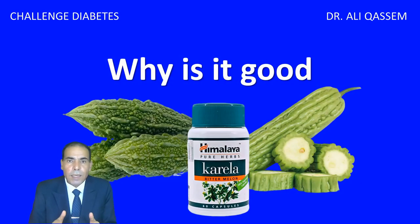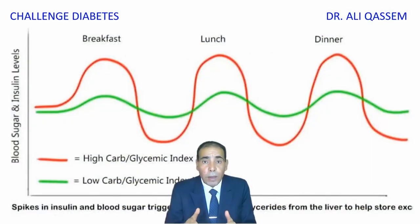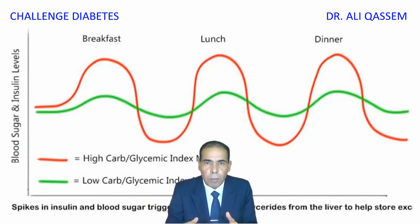Back to the question, why is it so good? In 1960, they discovered that it contains charantene, which is fantastic and very good for diabetes. It acts like natural insulin or an insulin activator, which will help greatly in keeping the blood sugar level stable.